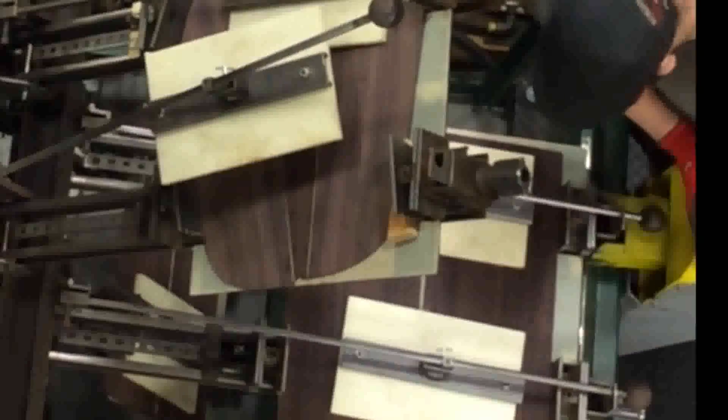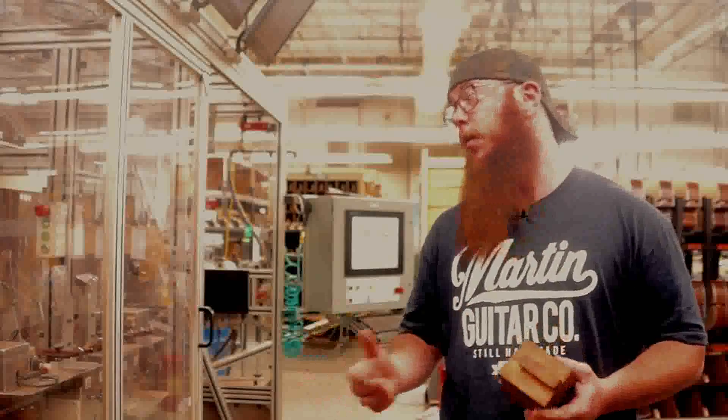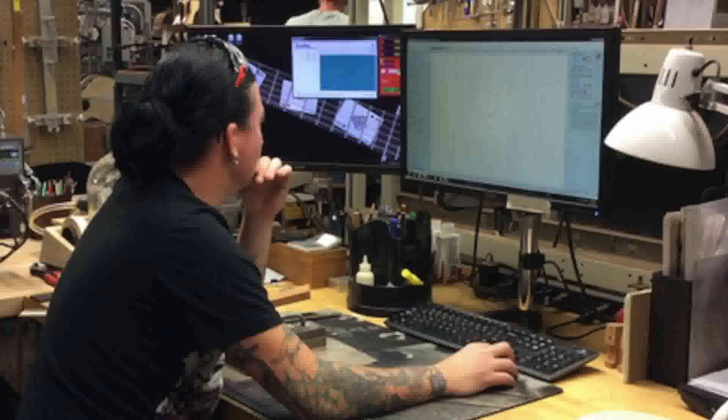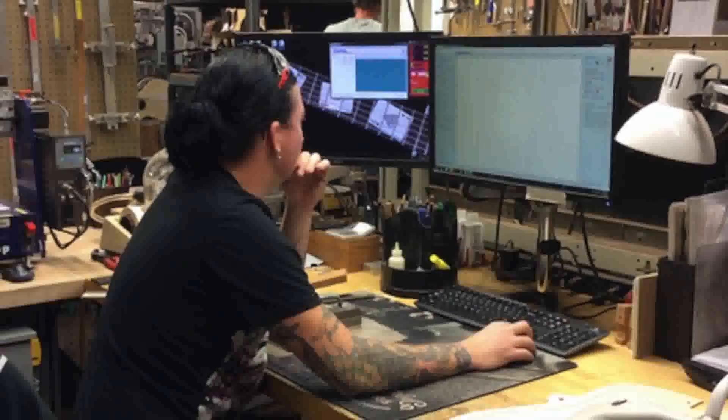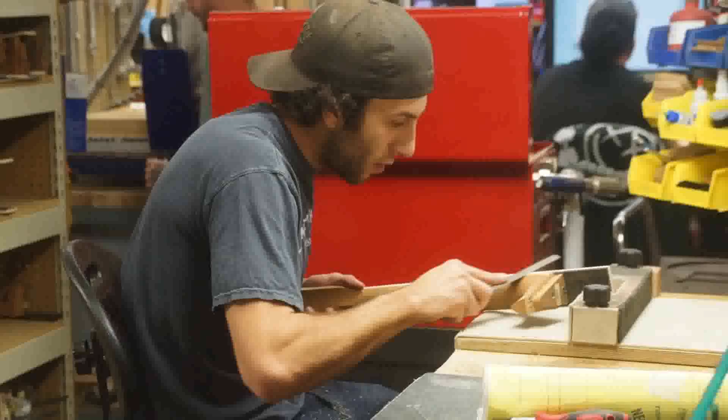The machines gave us the ability to produce a more consistent result as well as move a little faster. Every four and a half minutes, we're producing another guitar. Even though technology has innovated the manufacturing process, most operations are very similar to what they might have been years ago.